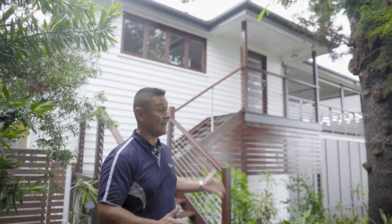Hey guys, Tash from Qpaint. Trust you're having an awesome day. We're at this lovely Queenslander here in Annalee and the guys are doing a fantastic job. Just check out that colour scheme. Let's go check out some more photos.